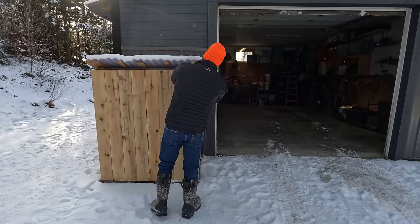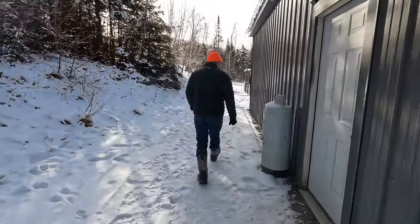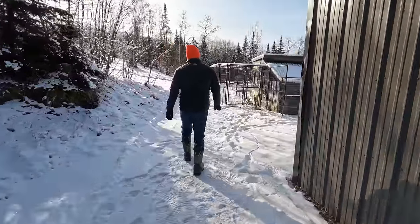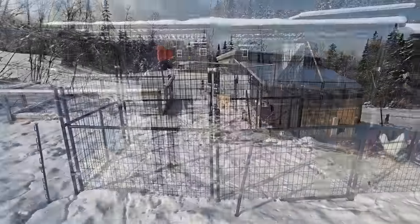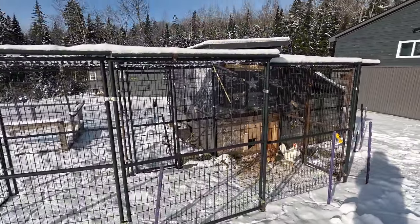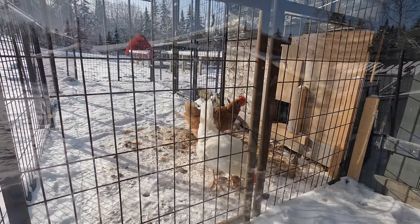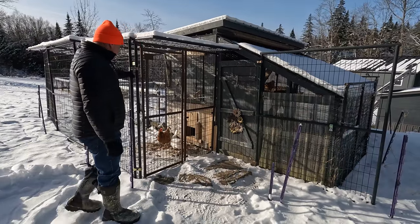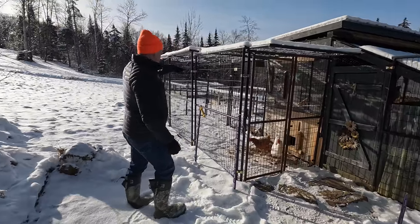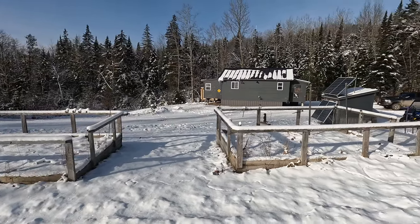Around the back of the garage, we've got a five-star resort — if you are a chicken. Heavy-duty cage to keep out most any critter that runs around the state of Maine. And here come the girls now, out getting a little sunshine. We do have an electric fence around this as well. Looking up the hill, we have a couple of raised beds behind the chicken coop — a great place to grow your garden vegetables.